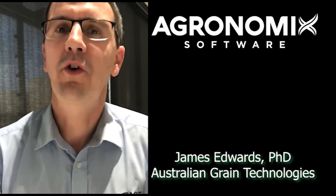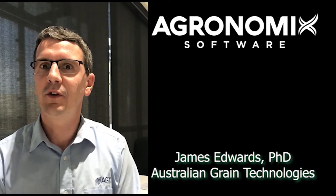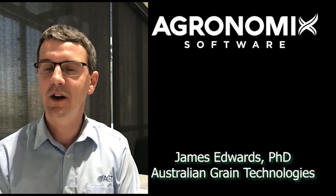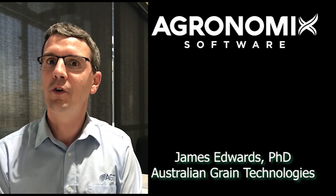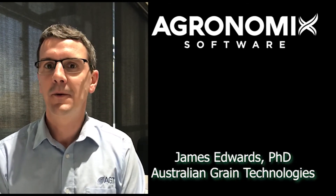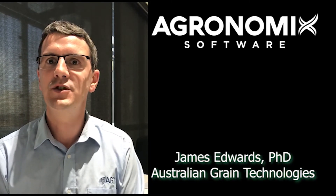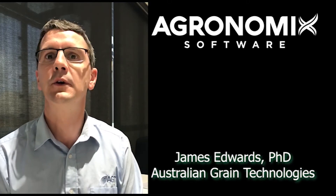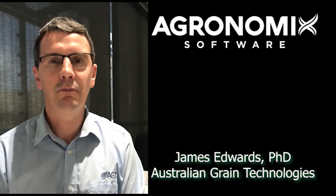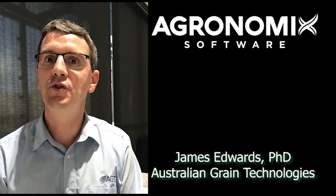I've taken the time to watch the Genovix tutorials on the Agronomics website in recent times and Deed has taken the time to give AGT a personal demonstration of the features in Genovix. We're looking forward to in the next 12 or so months to rolling over from Agribase into Genovix. It looks so clear and intuitive to use and incorporates all of the powerful features and functions that Agribase currently runs, and we see this software increasing in functionality and power in the future, so we're very excited about where Agronomics is going with Genovix.